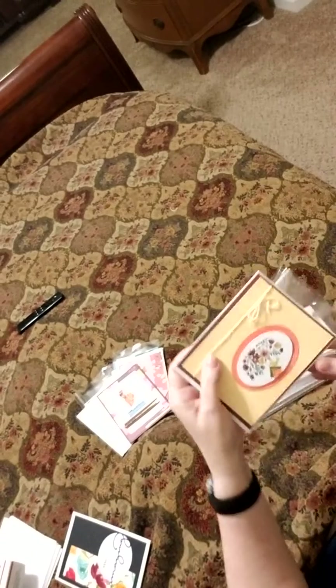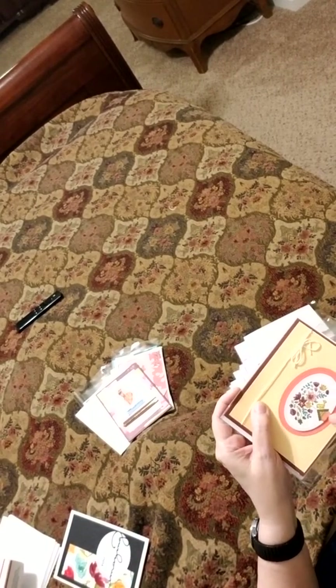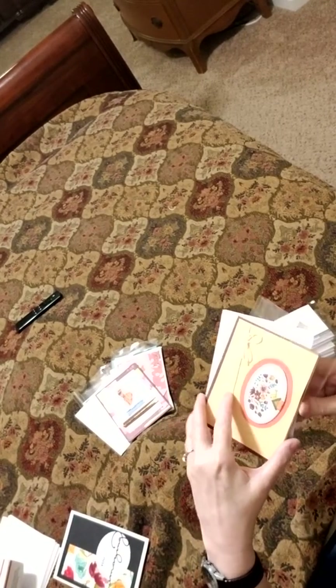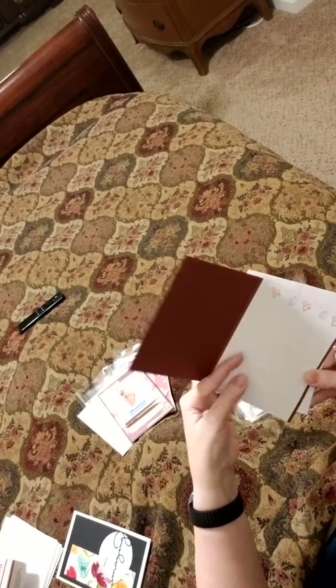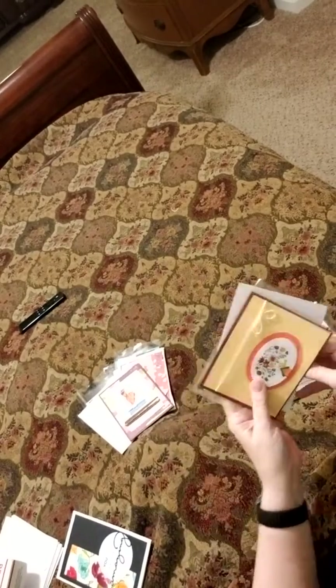Look at the time and detail she spent coloring these. What a wonderful job. And the little twine here. Very cute. I'm so shaky, I apologize for that. I want you to see the little birds inside. It's adorable. Just adorable. I love this.